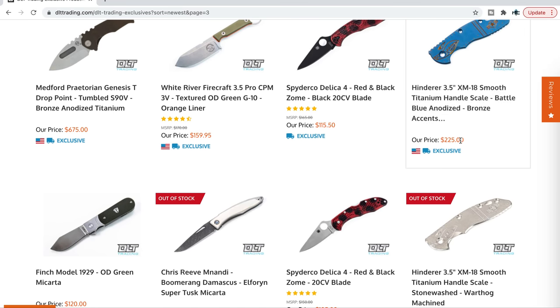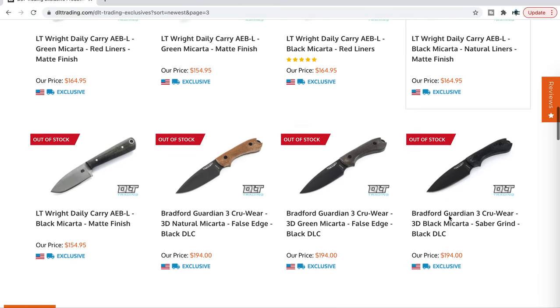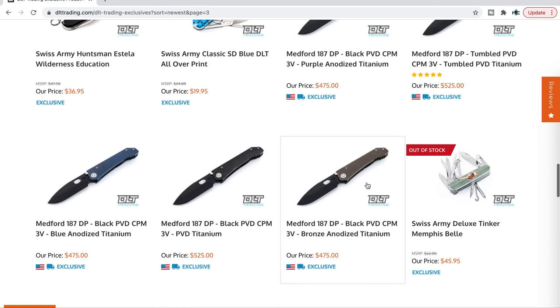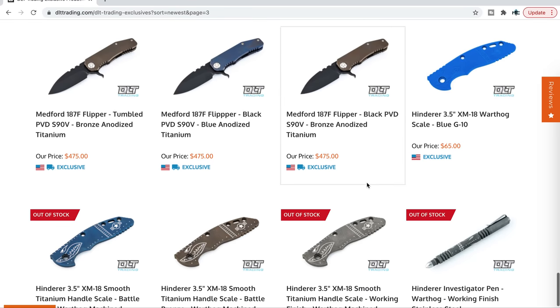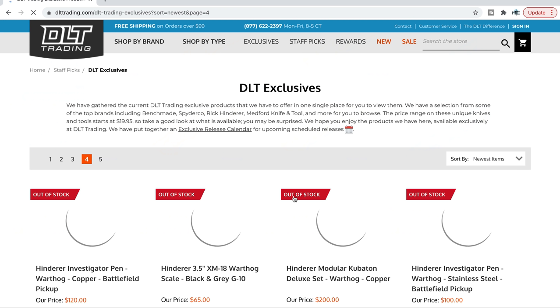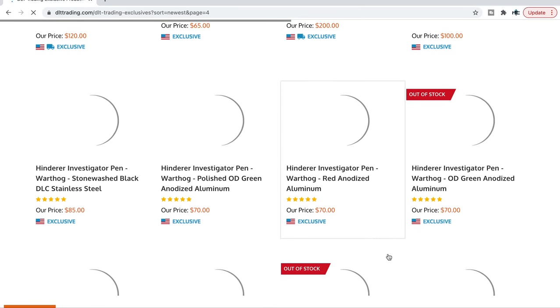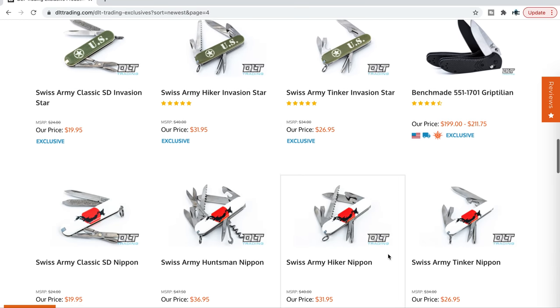They do the Warthog titanium scales — I'm certain more of those are coming. They've got some other fixed blade stuff. They do the Bradford Guardian 3 in Cruwear, which is awesome. And then more Medford S90V variants. They also have that unique Benchmade Griptilian, which may or may not actually show up here. DLT has a lot of super cool exclusives.